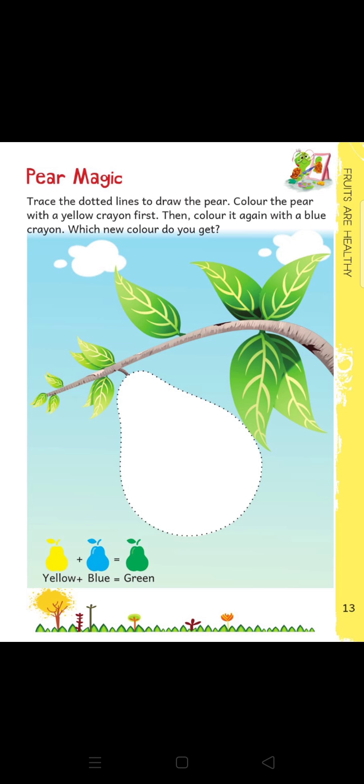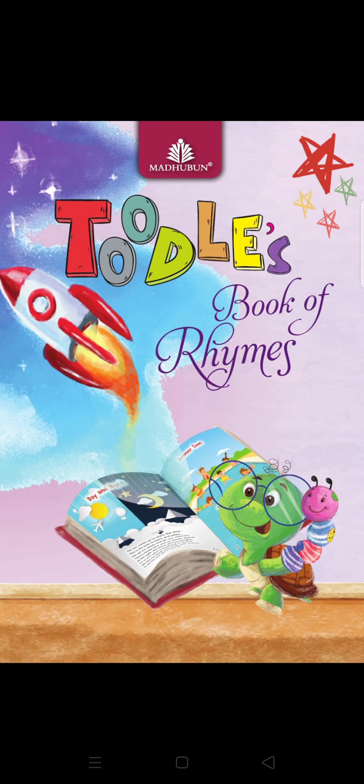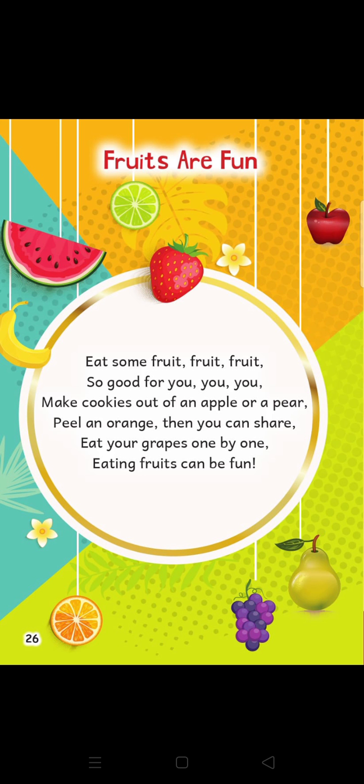Do you enjoy this video session? Now, once again, open your book of rhymes and start the rhyme with me — 'Fruits are Fun.' Eat some fruits, fruits, fruits, so good for you, you, you. Make cookies out of an apple and a pear. Peel an orange, then you can share. Eat your grapes one by one. Eating fruits can be fun.